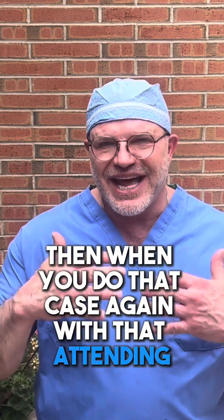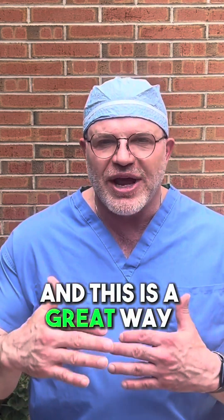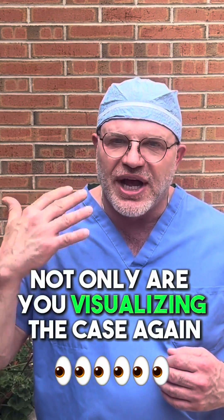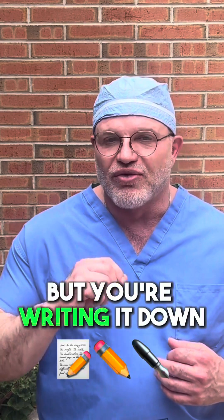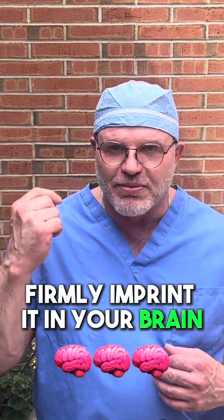Then when you do that case again with that attending, you're going to review your previous notes. And this is a great way of solidifying the knowledge in your brain. Not only are you visualizing the case again as you're doing it and studying the anatomy, but you're writing it down, stimulating certain centers in your brain to firmly imprint it in your brain.